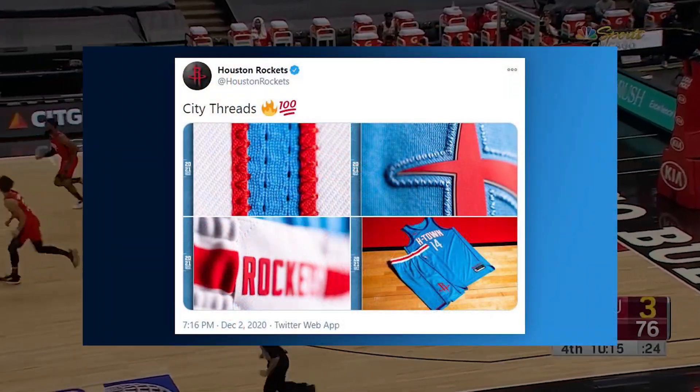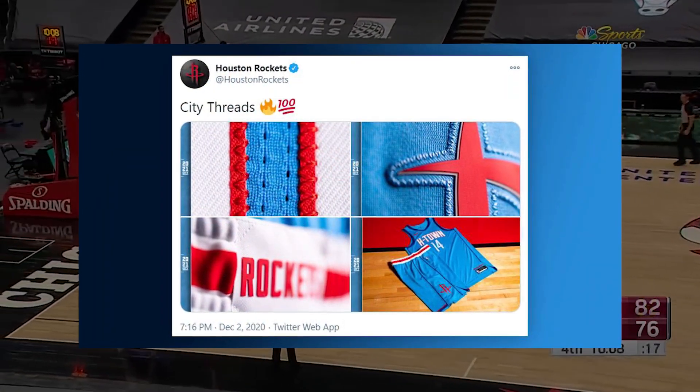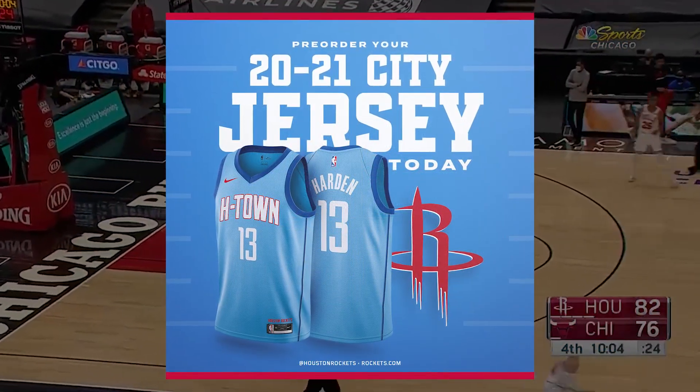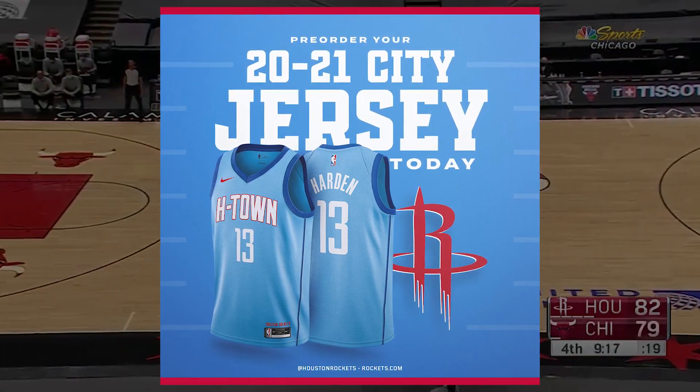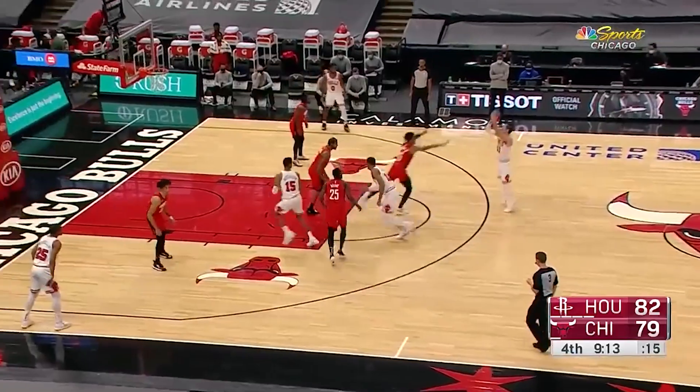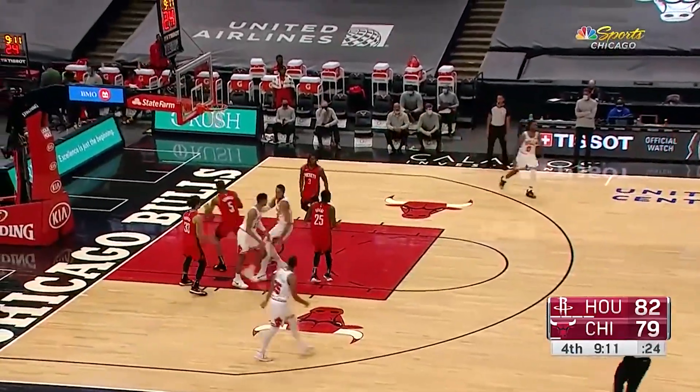Other than that, there aren't many details across the jersey, which is a shame to see, as a lot of the other city jerseys feature many small details that show off the pride of the city. These do look great, and I love the color of baby blue, but it is always interesting to see these teams pull off new, great jersey designs.